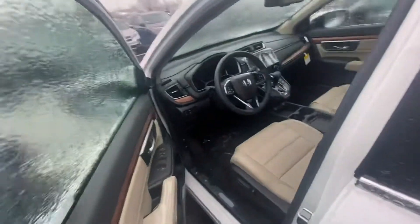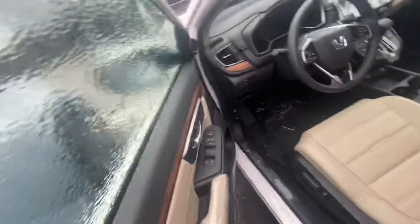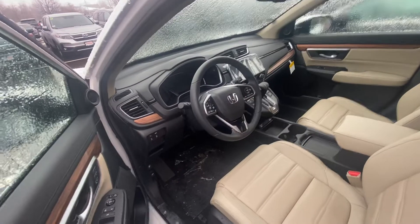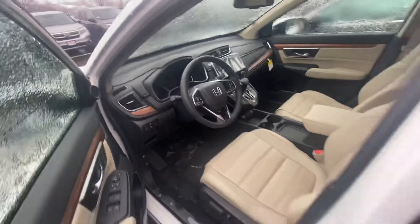Bringing it to the front seat, you can make or receive phone calls right here from your steering wheel. And look at that wood trim — it is gorgeous. You do have Apple CarPlay and Android Auto as well.